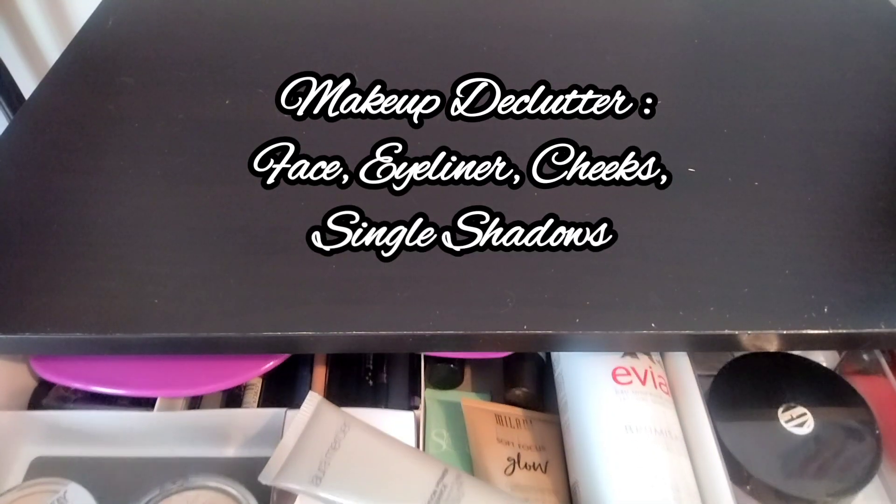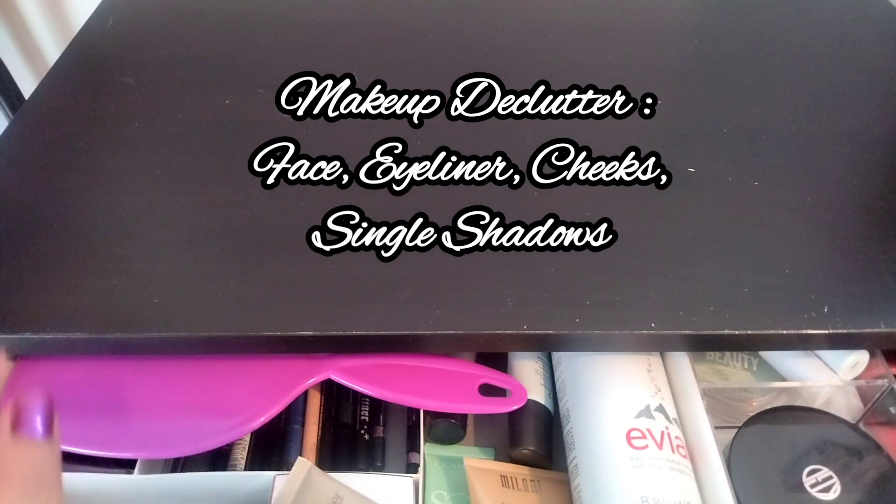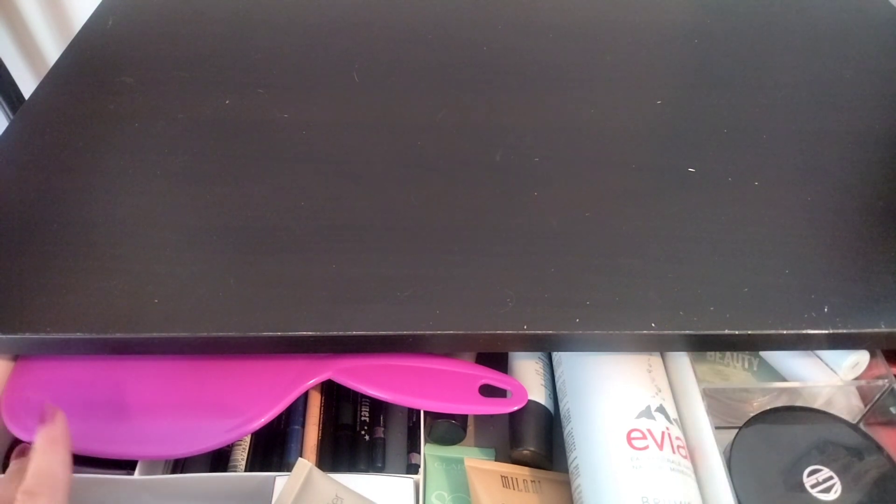Hello everyone, today I'm doing a makeup declutter video. I was going to wait until mid-year but I think I want to get rid of my things now, so I'm going to film it now.